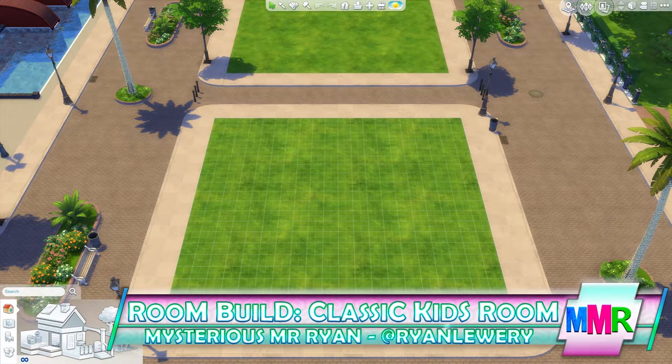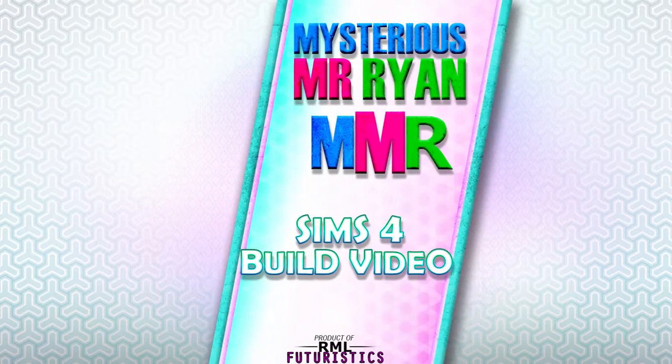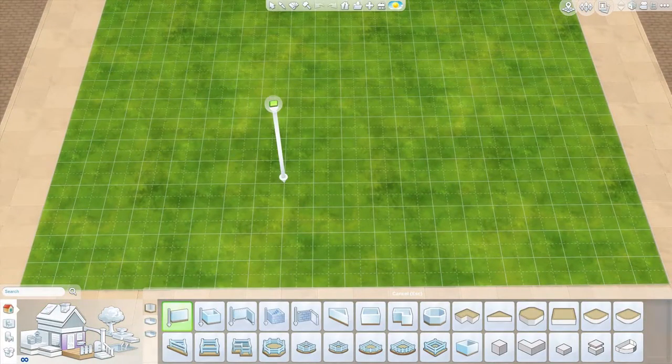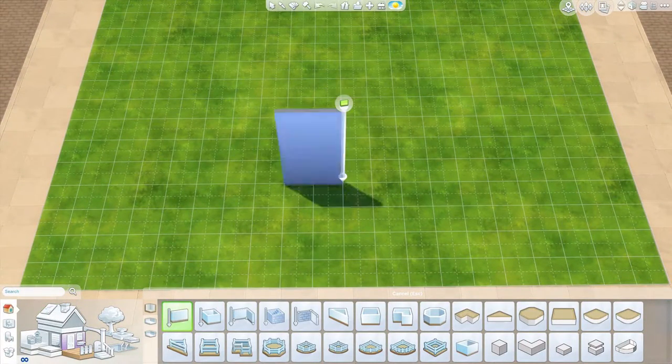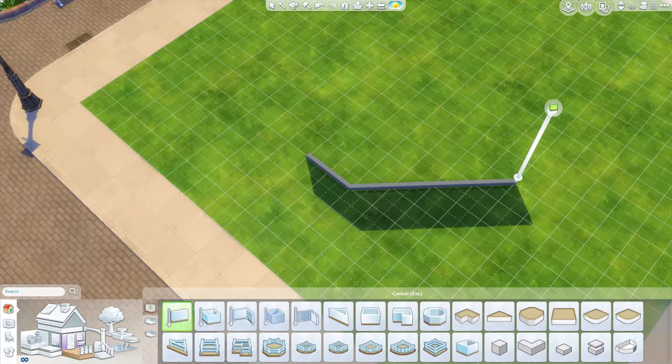Welcome back ladies and gentlemen to another room building video. On today's episode let's take a look at a futuristic style library — without further ado let's cue that intro! It's Thursday and that time again — let's go for a room build, sticking with probably one of my favourite genres: the futuristic style.